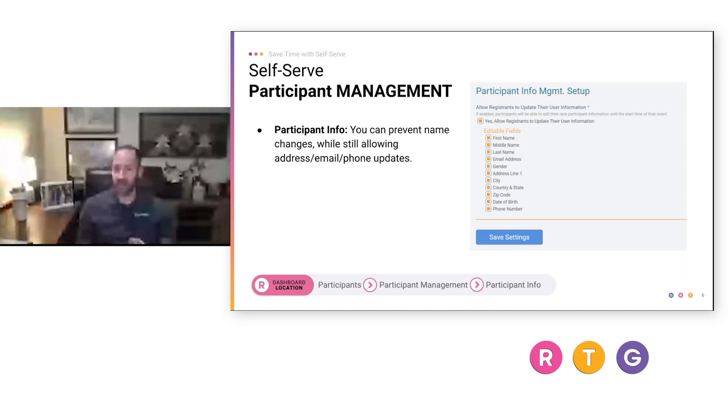We have a feature called participant transfers if they want to move a registration to somebody else. My advice would always be to lock down name fields — don't let people change those. If somebody has a life event and their name changes, you can certainly help them on the back end, but that's not something I would put in the hands of the participant.